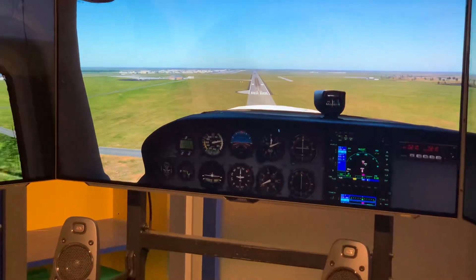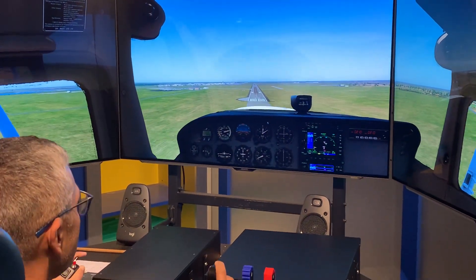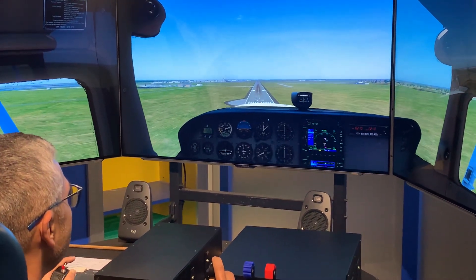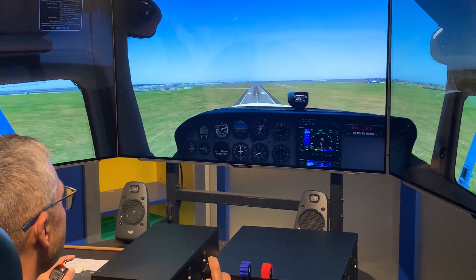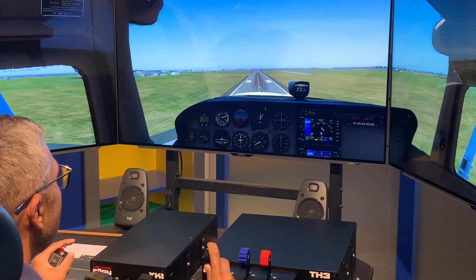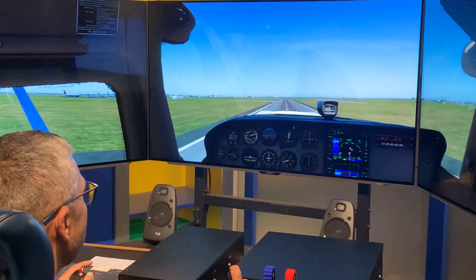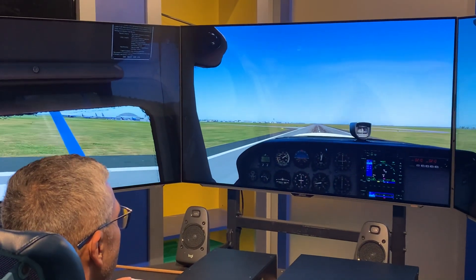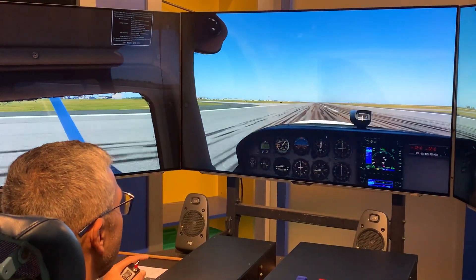That's good. We're looking good. Good job.